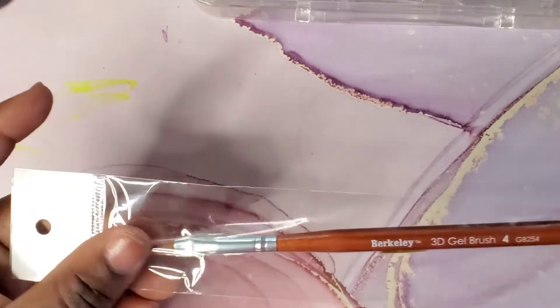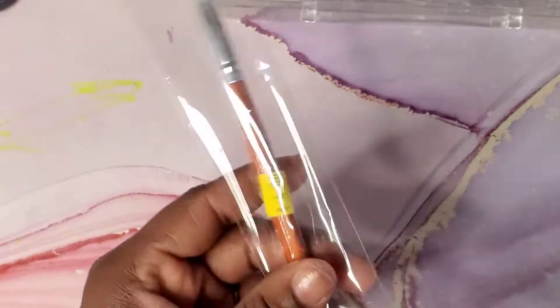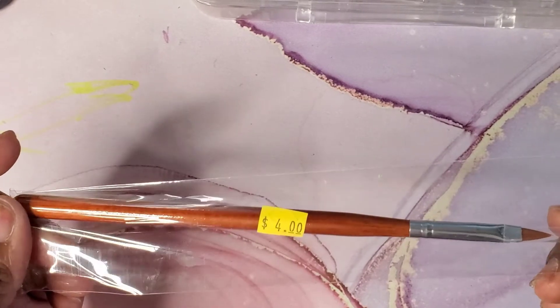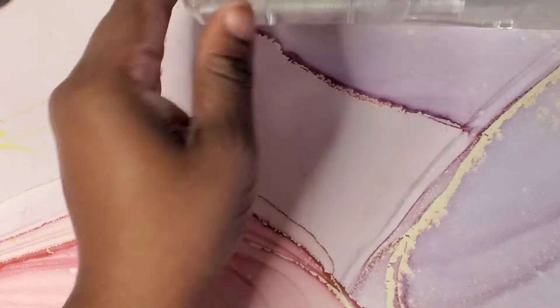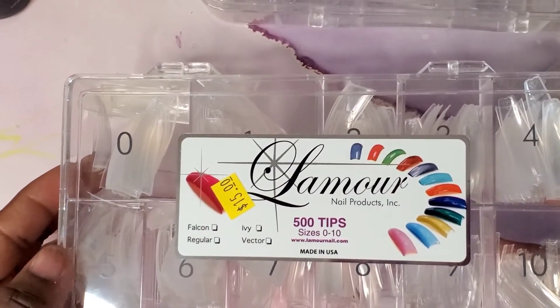I also picked up a 3D gel brush that I'm going to use to practice acrylic flowers in the near future — this was four dollars, not too bad.